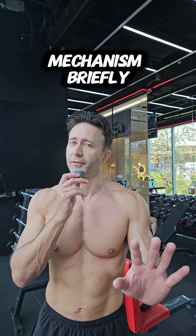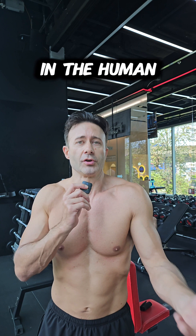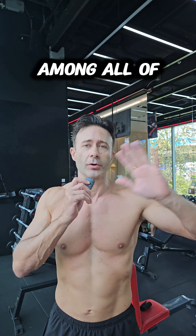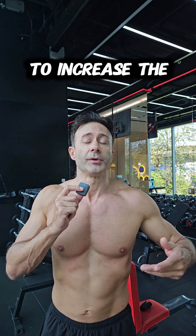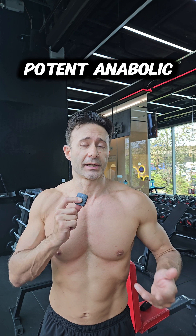Today I want to tell you briefly about the mechanism that growth hormone uses to build muscles in the human body. When growth hormone is released, among all of its other functions, it reaches the liver and forces it to increase the production of IGF-1, which is a potent anabolic.